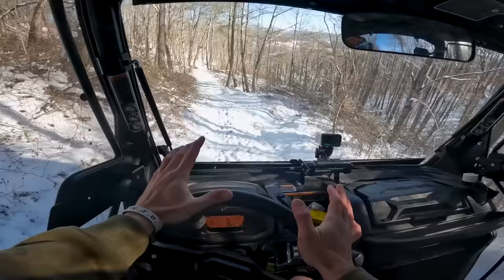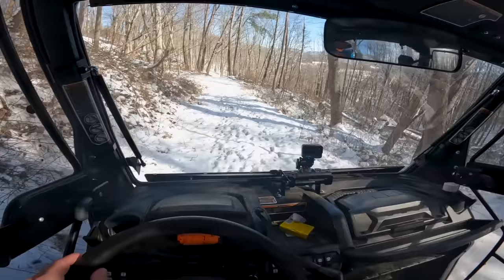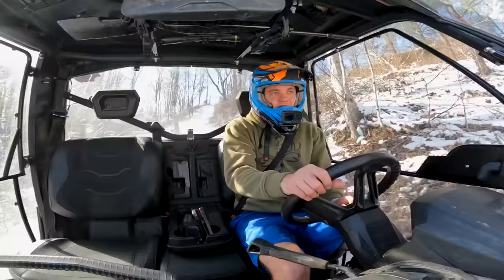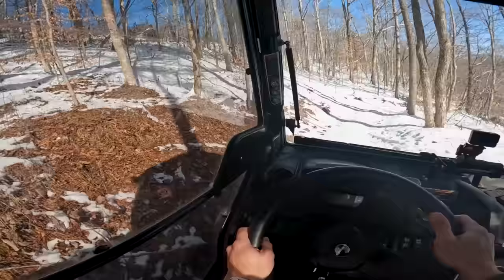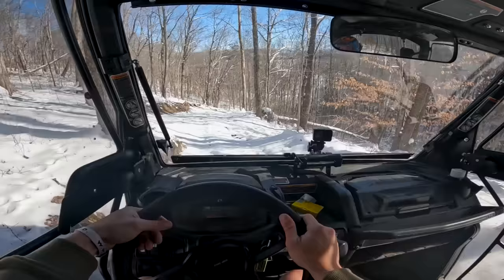Once snow gets packed down, that's when it kind of turns into ice. I think we're going to do okay right here. We've got a pretty good mountain. We're just taking this road that goes from the top down to the hollow. Right here it's even melted a little, which is kind of crazy. But most of this we've still got pretty good inches everywhere.